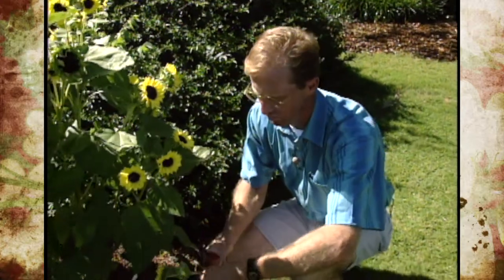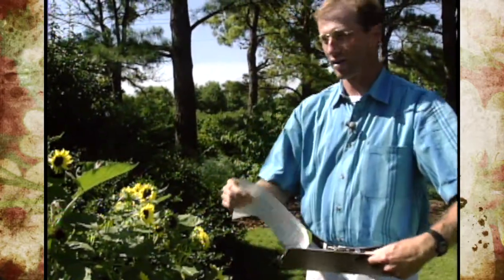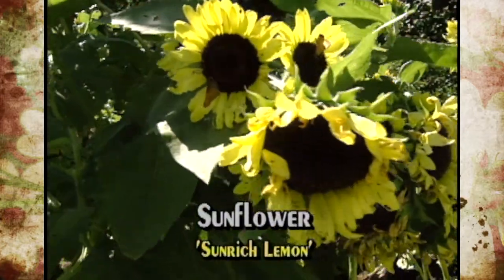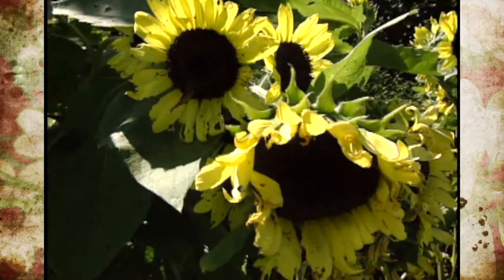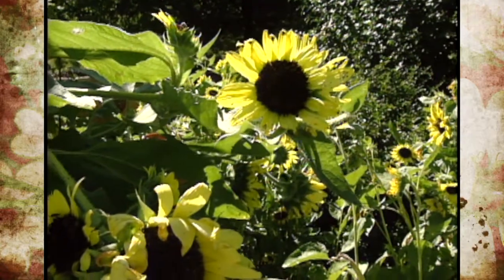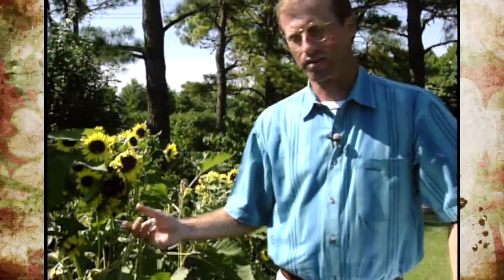There are several different cultivars coming out on the market. Let me show you some of the ones we have here in our sunflower garden display. That one was Valentine. This one is Sun-Rich Lemon — it's a little bit over mature, but you can see the petals are a very rich lemony color with a dark center. It ranges anywhere from three to five feet according to the seed packet, and it's a nice one with a cluster of flowers that could also be used for cut flowers.